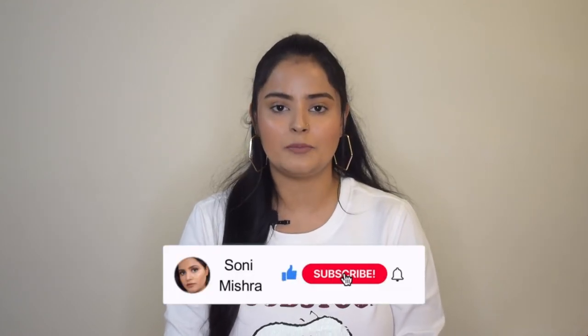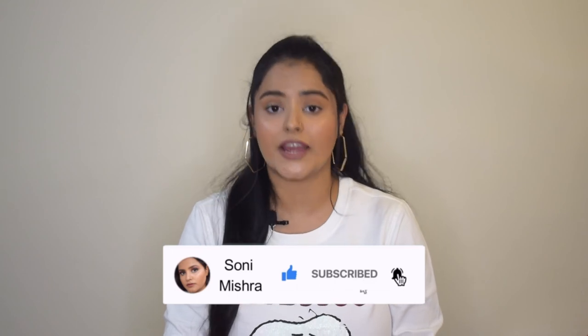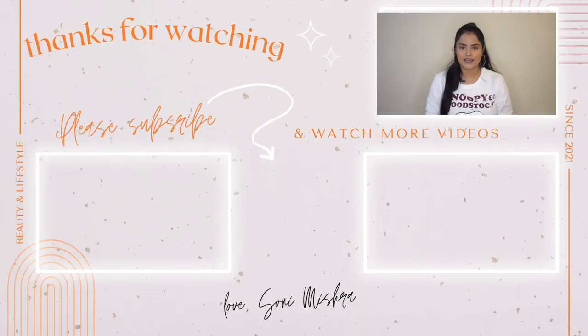With this, I will end today's video. I hope you liked it, and if you did, please consider hitting the like button. Don't forget to subscribe to my channel and hit the notification bell so that you get notified every time I upload a new video. I will see you super soon in my next video — till then, stay safe, stay healthy, bye bye.